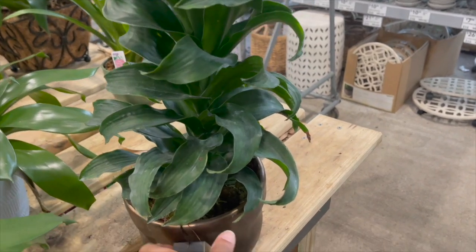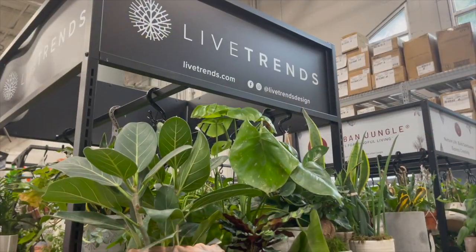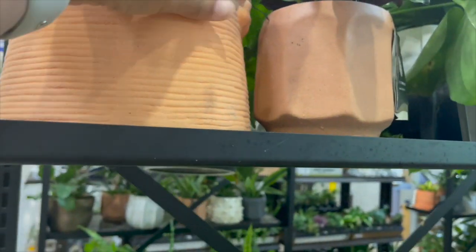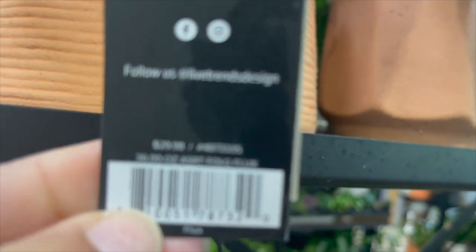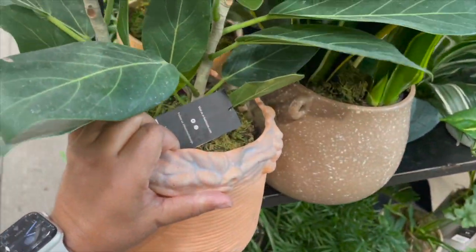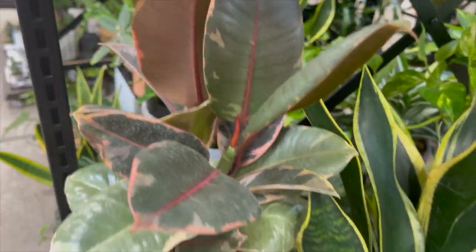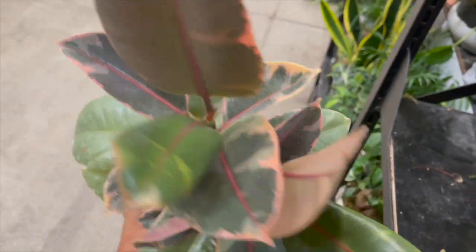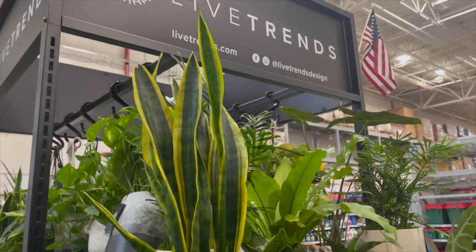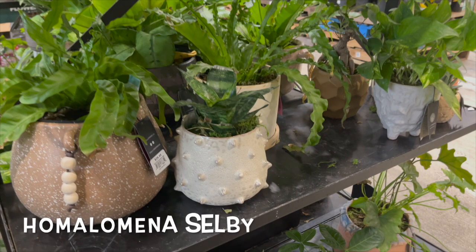This is a really tall Janet Craig Dracena in a copper pot for $27.98. In the Live Trends section, they had this Ficus Audrey in a really heavy terra cotta pot going for $29.98. They also had this Ficus Elastica Ruby for $25.98. Here's a quick glance of all the plants under the Live Trends display. I just noticed that Homalomena Selby in the back — do you see it?